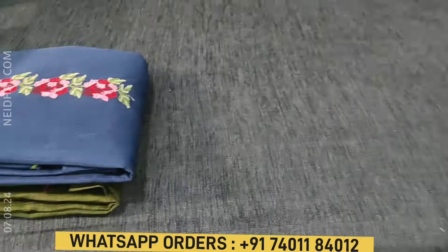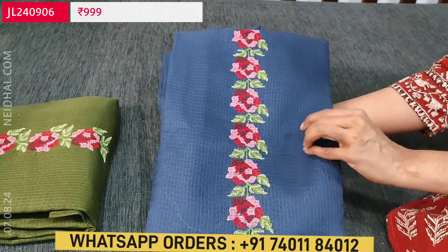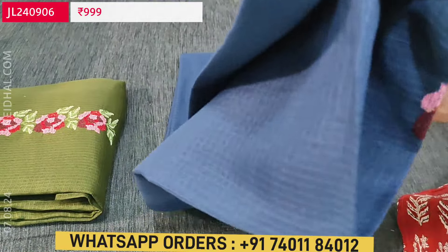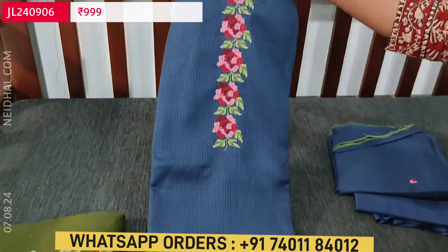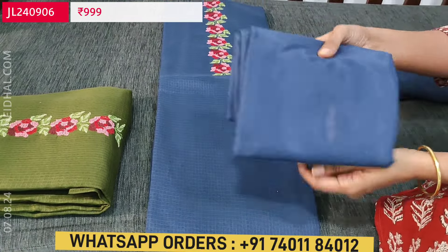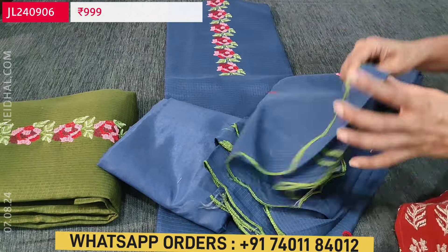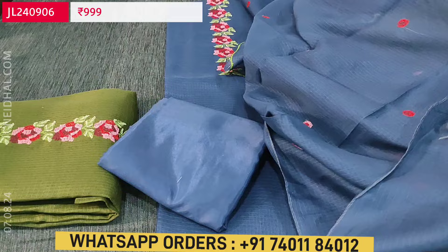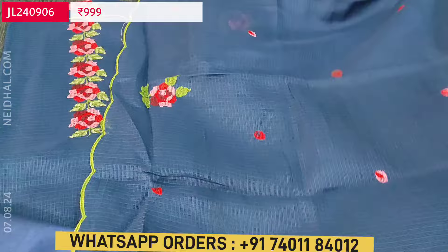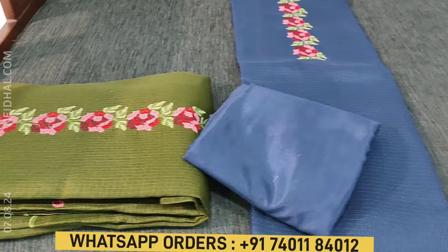Next is a dress material in fancy cotta — lightweight fabric — with beautiful cross stitch embroidery on the yoke alone. The first color is dark blue. It's plain in the rest of the portion — a knitted kind of material. Lining is needed, and matching silky fabric is provided for both lining and bottom. The dupatta is also in fancy cotta, the same fabric as the top, with cross stitch embroidery and cut work edges. Each set is priced at ₹999.